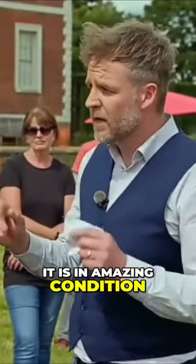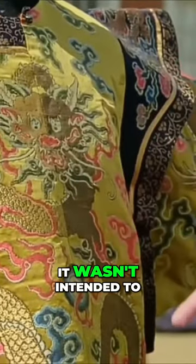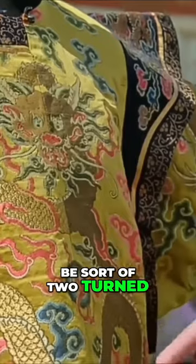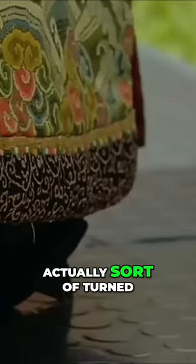It is in amazing condition. However, it has a little problem. If you look at the dragon here, it wasn't intended to be sort of two-tone. Another thing is that at some time, somebody's actually sort of turned up the bottom.